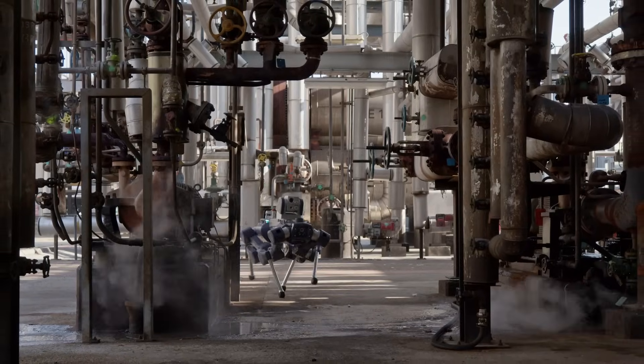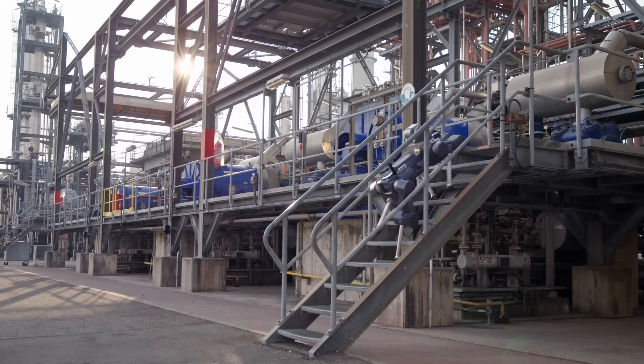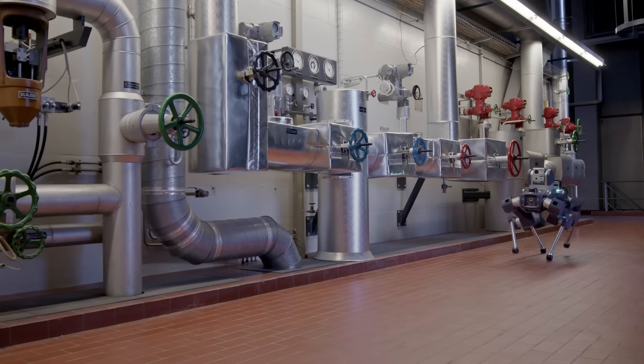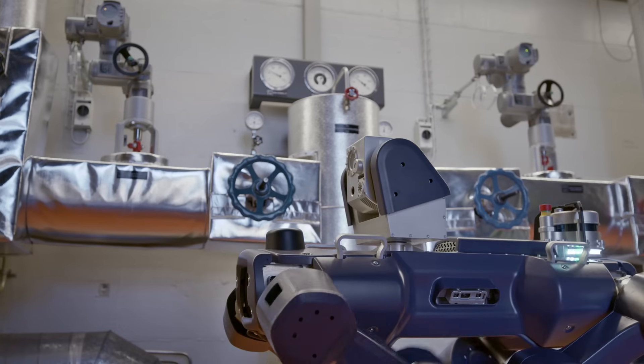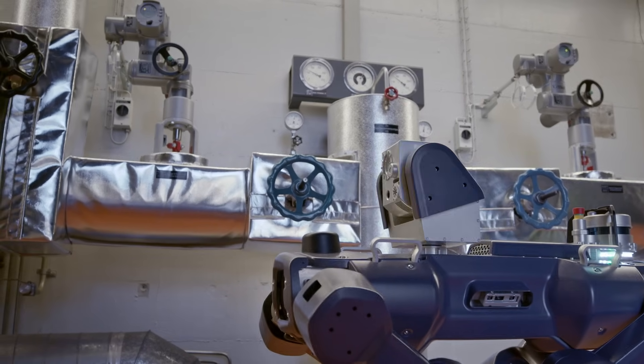Teach it once, and the robot will remember every task and every corner. Exceptional mobility and full autonomy ensure that ANYmal X self-navigates entire facilities and diligently automates precise inspection tasks in potentially explosive zones.